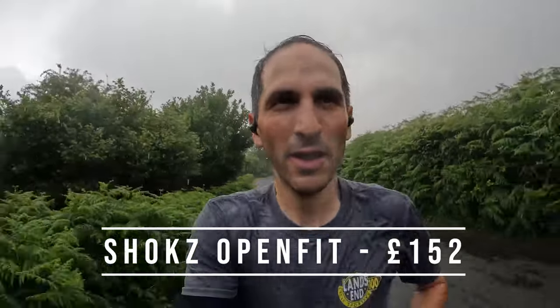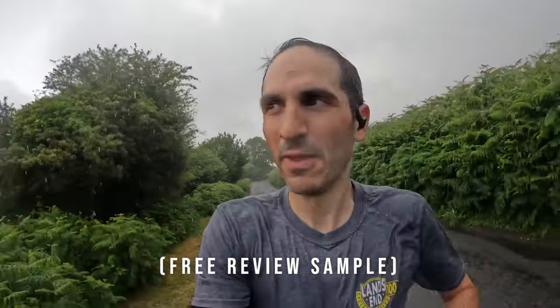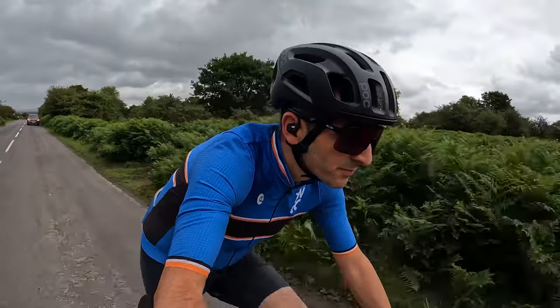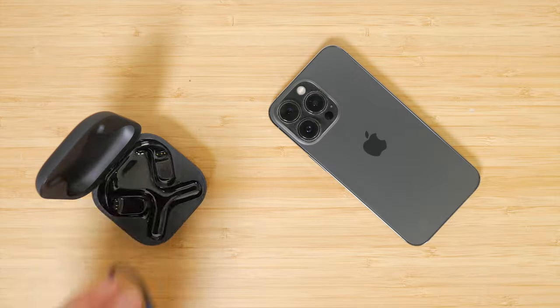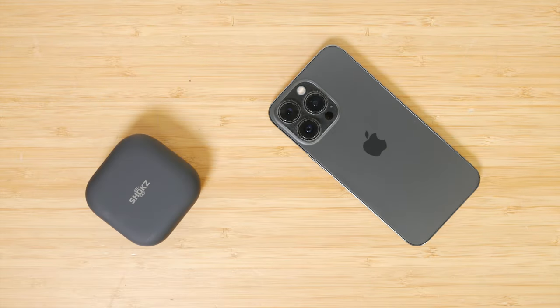The Shokz OpenFit open ear headphones, currently £152, are my new favourite headphones for running. They don't have the noticeable vibration you get with Shokz Bone Conduction headphones and they sound better too. The OpenFit are also true wireless — they no longer have the neckband and now come with a compact, convenient charging case. If you want to save some money I do still like the Shokz OpenRun Pro, and the neckband can be useful to stow the headphones around your neck.